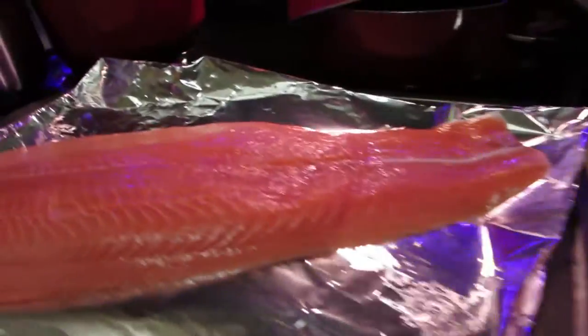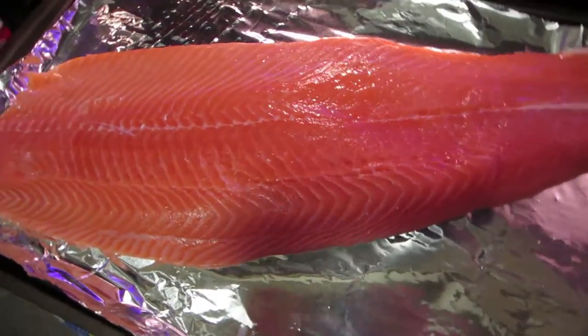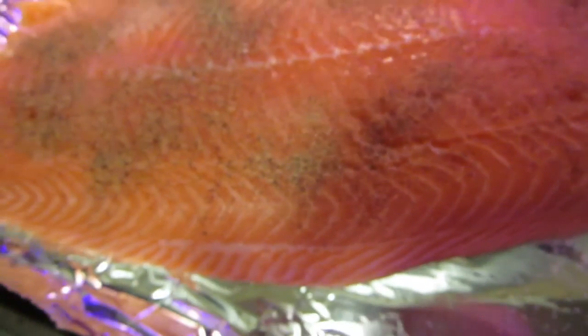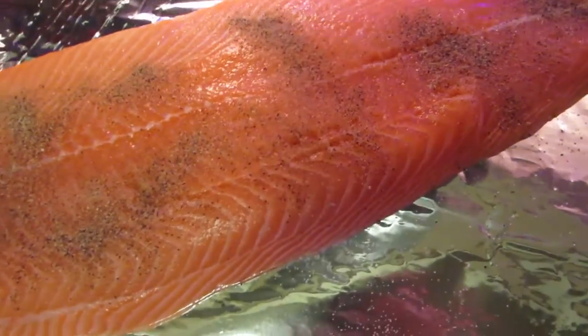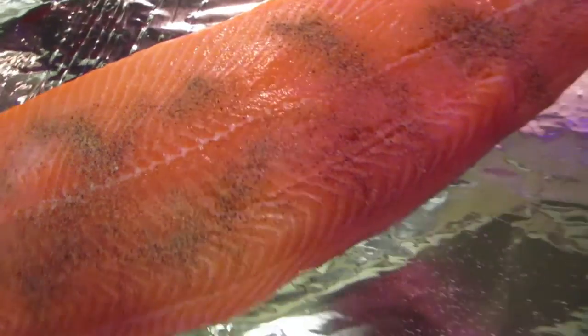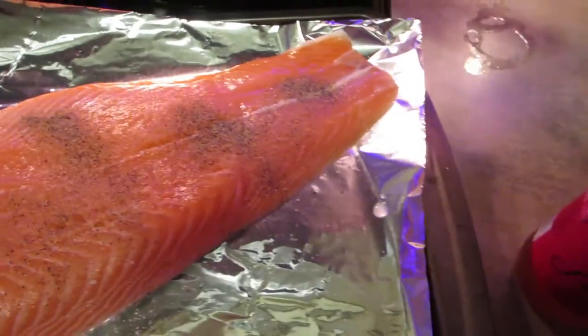I'm gonna set this down and show you what it looks like. I seasoned it — I do like it to get a little bit crusty, I don't like it too soft, so I like the edges to get a little bit crusty. Now I'm gonna add the sweet chili sauce.